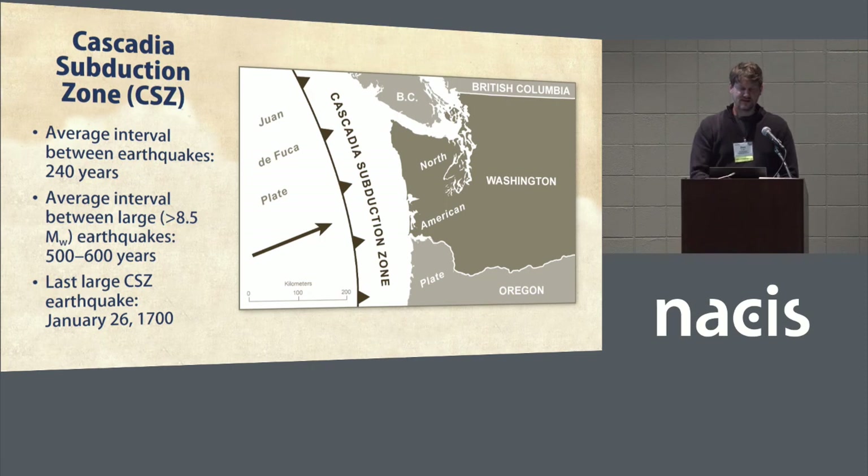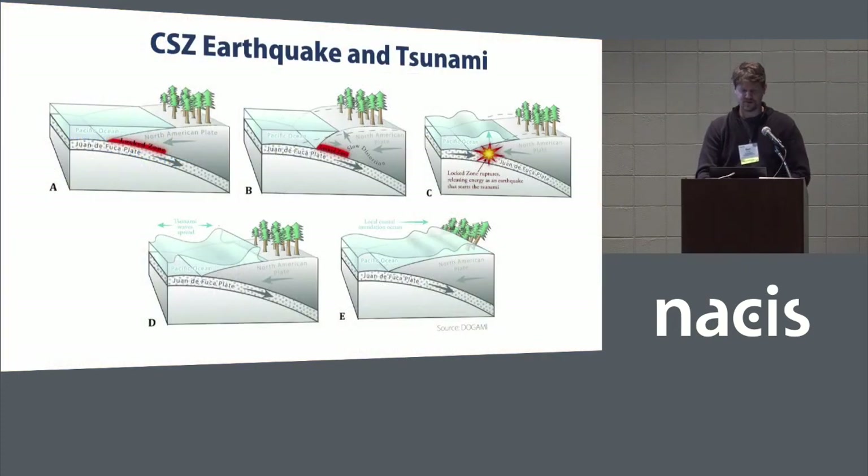We actually know the exact day the last big earthquake on the Cascadia subduction zone happened: January 26, 1700. The reason we know that date is because there are written records of the tsunami in Japan from when the wave went all the way across the Pacific Ocean.